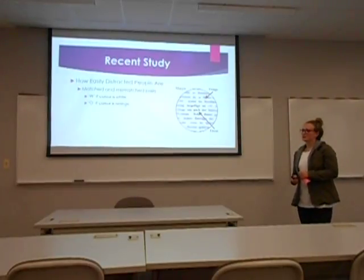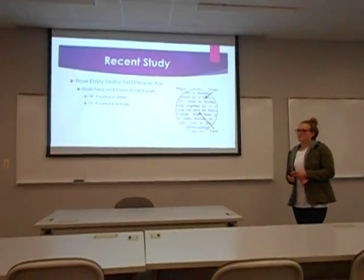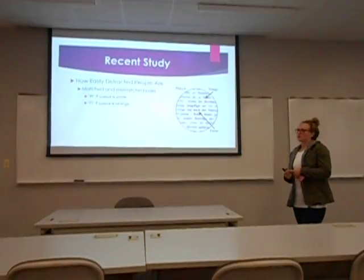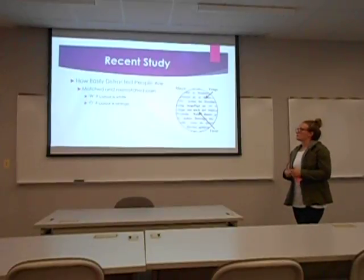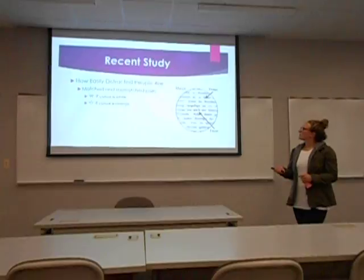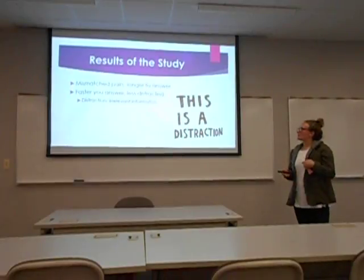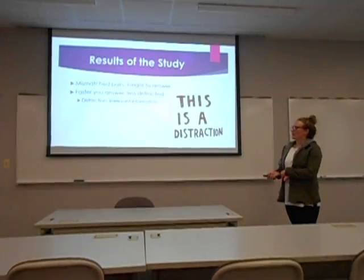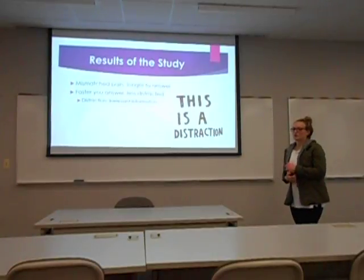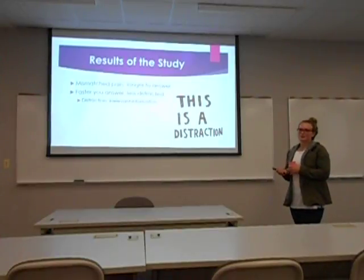There was a recent study on how easily distracted people were, conducted on a phone or computer. You were given a word that was either 'white' or 'orange,' printed in either white or orange ink. If the color of the ink was white you hit the W key; if orange, you hit the O key. The mismatched pairs — like the word 'white' written in orange ink — took longer to answer. The faster you answered, the less distracted you were said to be, since the irrelevant information was the word itself. Participants were told to focus only on the color, but people still read the word.